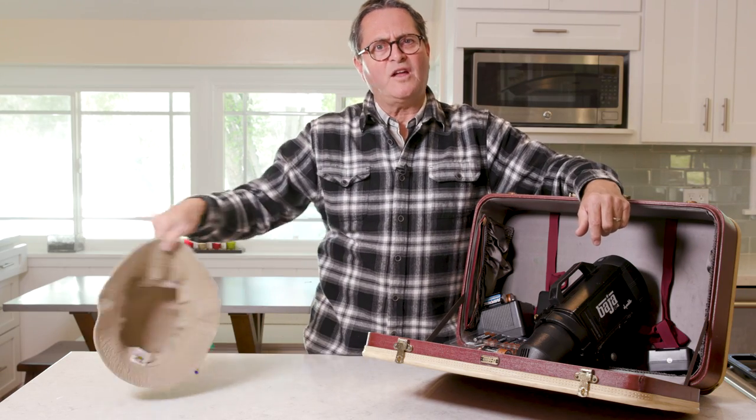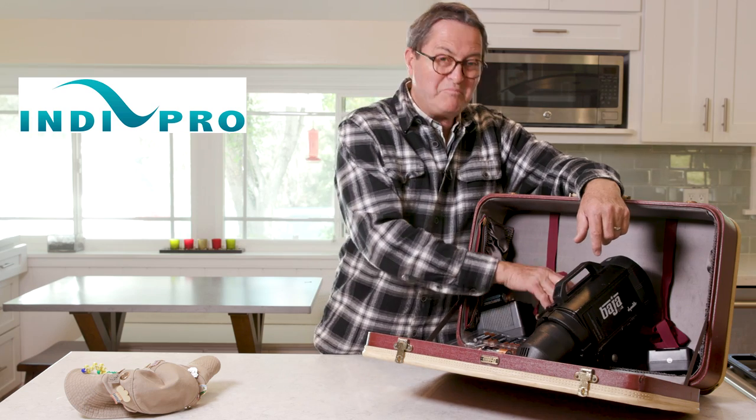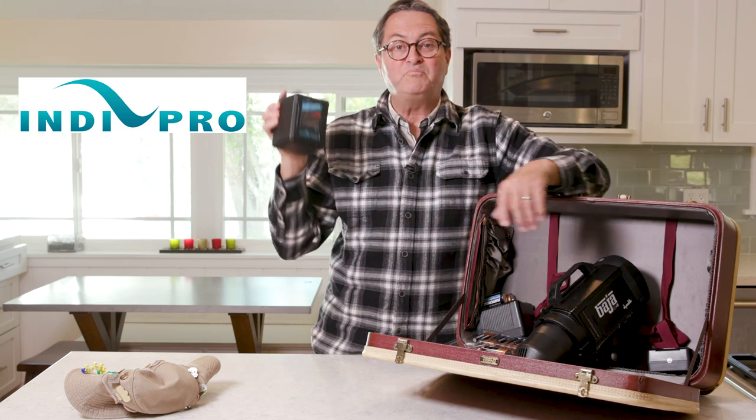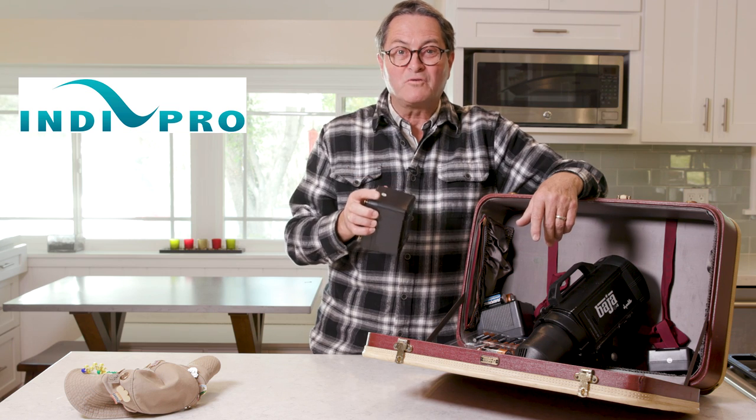Let's talk about batteries and flying with them on the airplane. Our segment today is sponsored by IndyPro, a great maker of really high-powered batteries for the photo and video industry. We'll talk more about them as we go through our segment today.